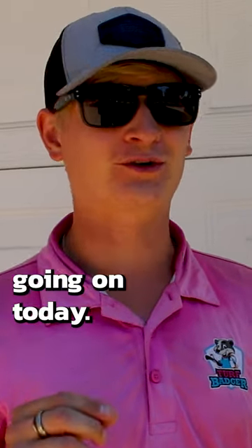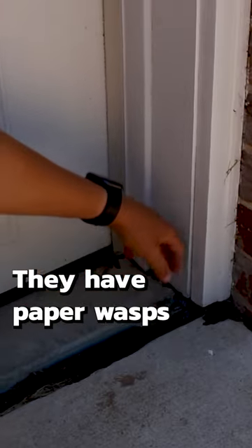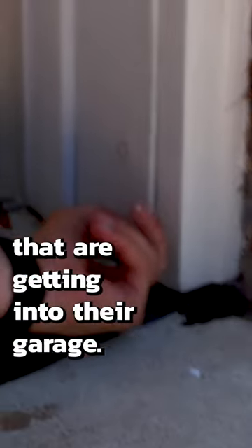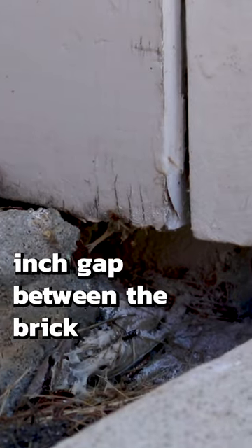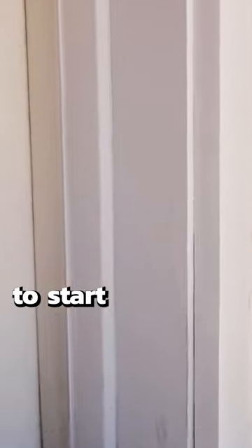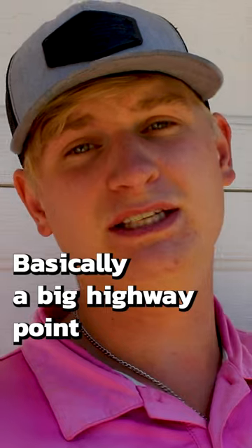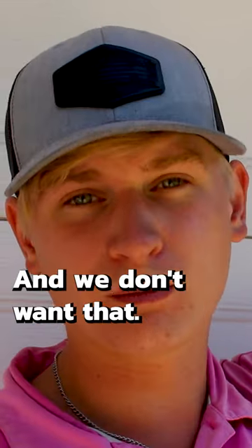We have a really interesting thing going on today. Talked to this person yesterday and we were looking at the bottom — they have paper wasps. They're getting into their garage and underneath this faceboard right here. There's about an inch to a half inch gap between the brick and the concrete pad. It's a perfect entryway for them to start building their nests all throughout the garage frame itself — basically a big highway point for a lot of these bugs who get into your home.